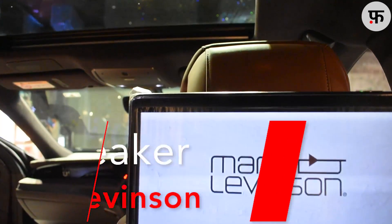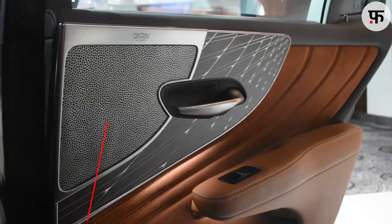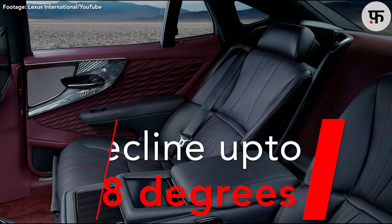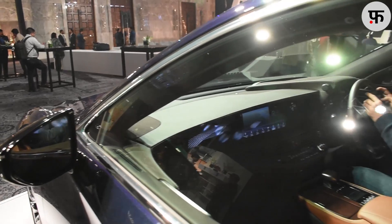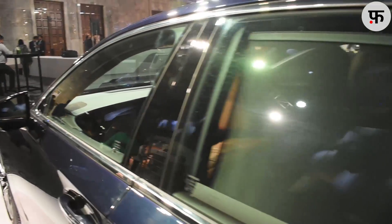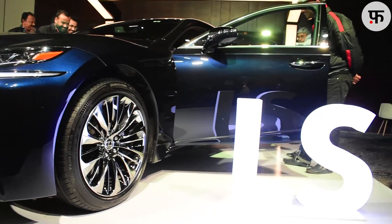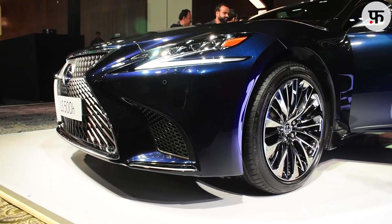The LS500H comes loaded with a 23-speaker Mark Levinson surround system. But the real experience takes place at the back — the seats can recline up to 48 degrees, after which a footrest can also be extended. Powered sun shades and the Lexus climate concierge give you a world-class experience.